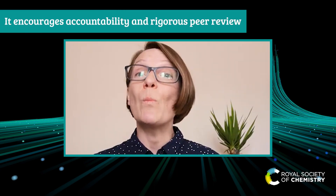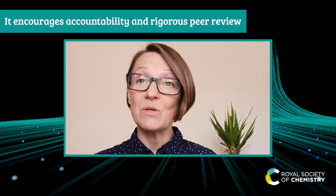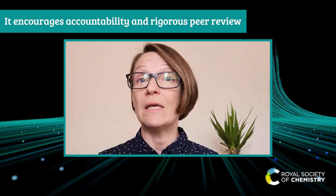By adopting transparent peer review, we believe that we support openness and transparency in publishing. It also helps to increase rigor in peer review and keep our reviewers accountable for their work.